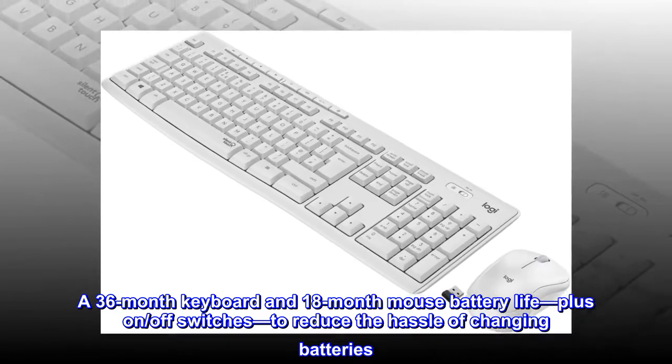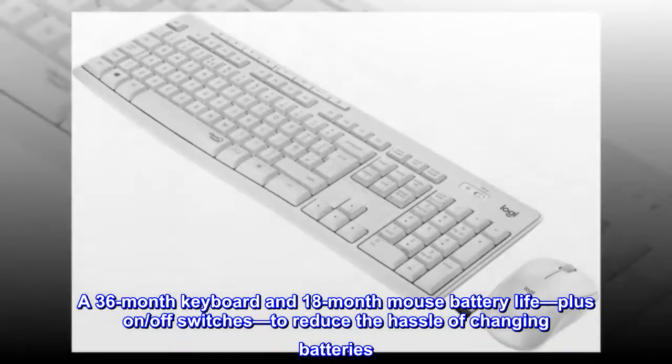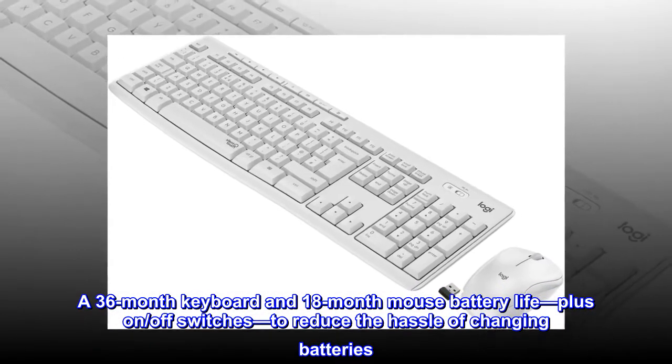A 36-month keyboard and 18-month mouse battery life, plus on/off switches to reduce the hassle of changing batteries.